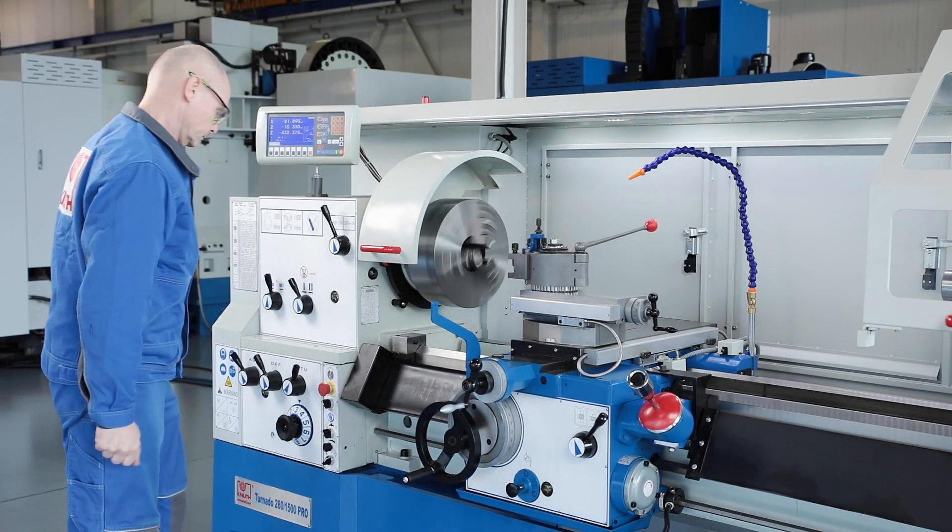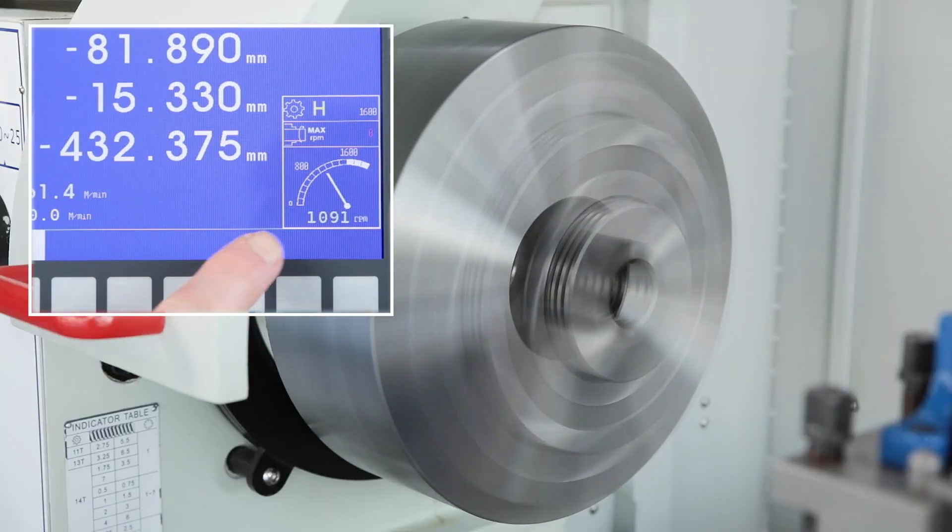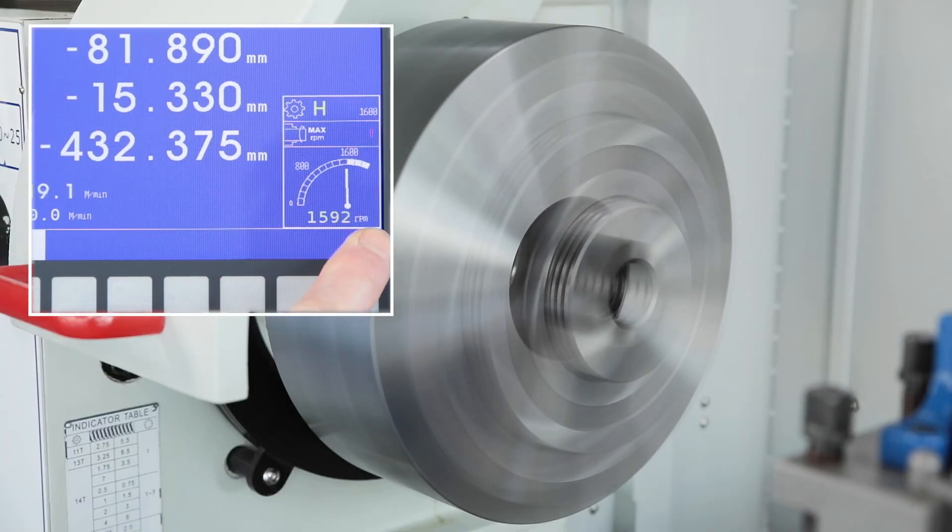The powerful 7.5kW motor, the two-stage gearbox, and the main spindle drive ensure plenty of torque over the entire infinitely variable speed range.